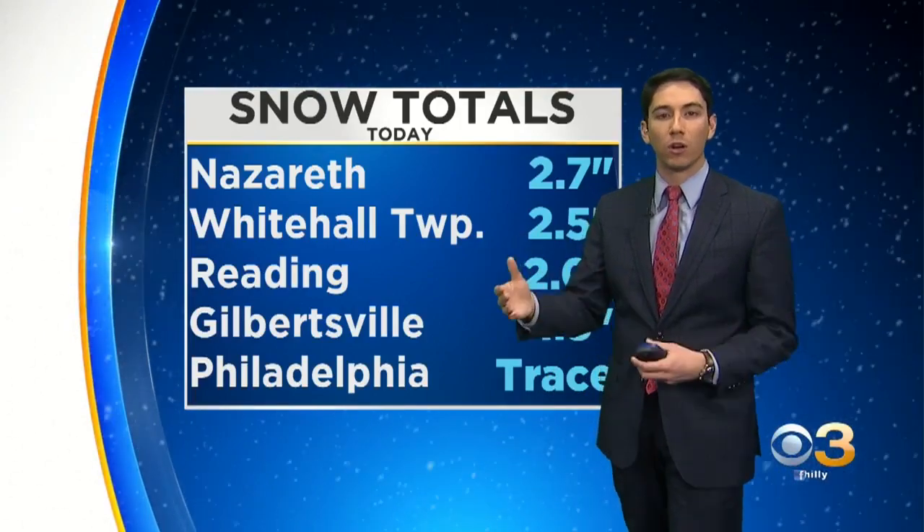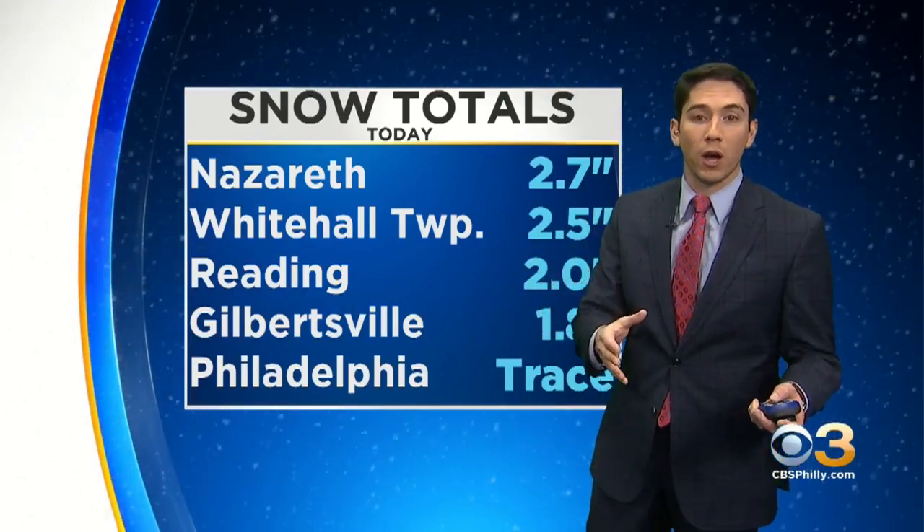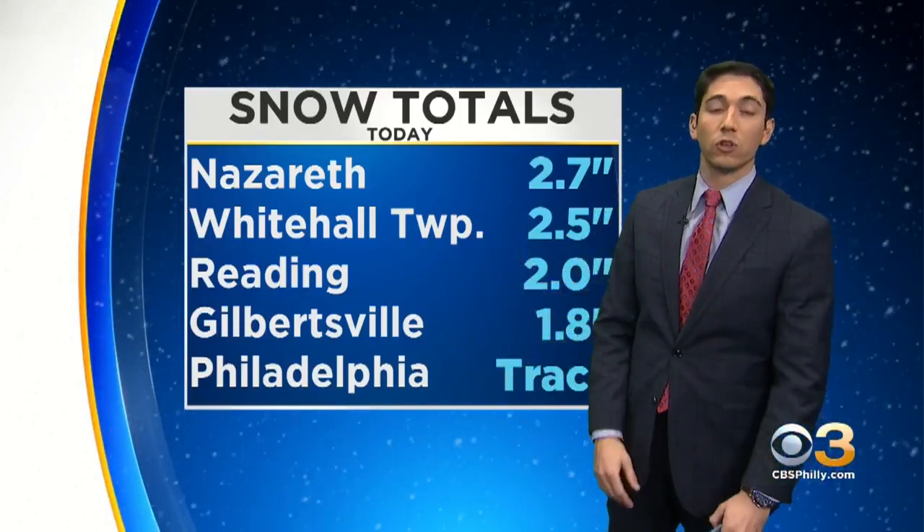Here in Philly, we officially got a trace at the airport. It was varying depending on where you were — some areas like the northeast part of the city got a little bit more than that trace of snow. But officially at the airport, that is what we got with this system.